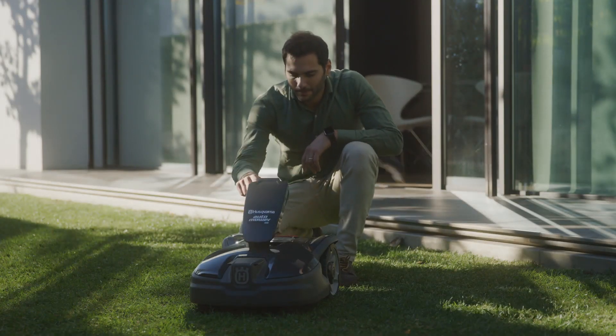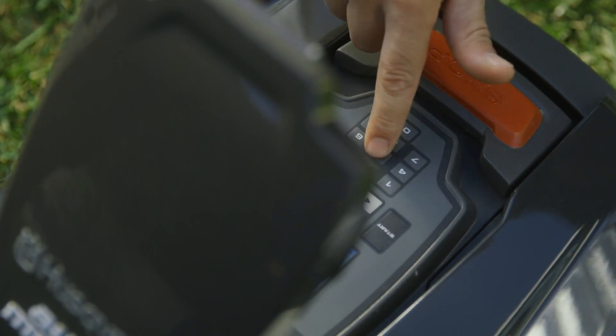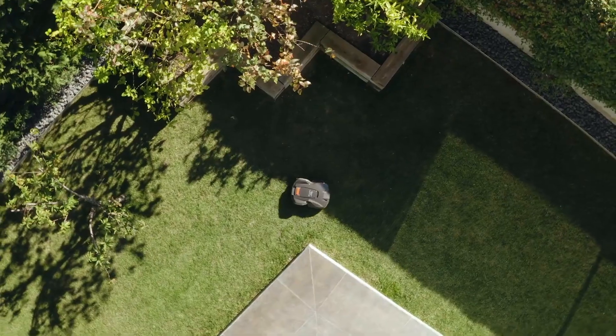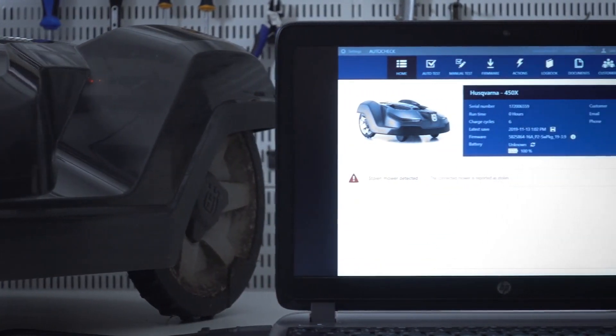Automower is equipped with a personal PIN code, and if someone tries to steal it, you can locate it thanks to the GPS transmitter inside. If a mower is reported stolen, it will not be serviced by a Husqvarna dealer.